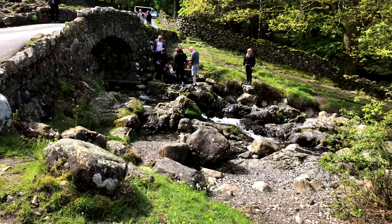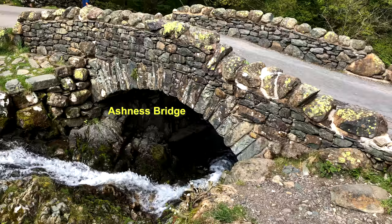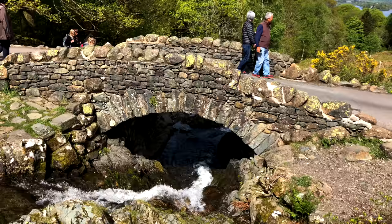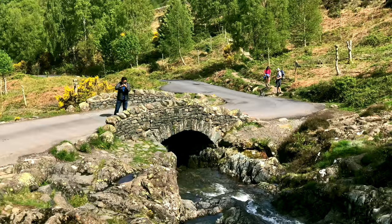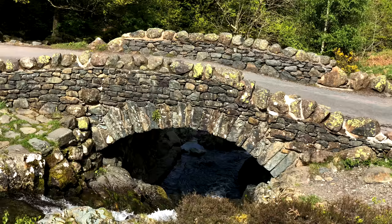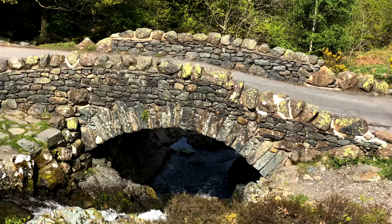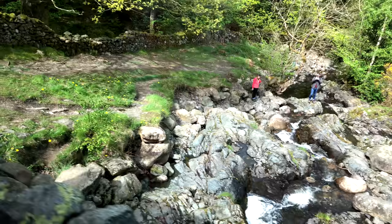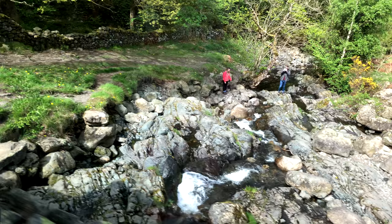Just below that lookout point you've also got to stop at Ashness Bridge — probably the most photographed bridge in the Lake District. Made from traditional old-fashioned stone construction, it's been standing for hundreds of years. They suspect it was originally built for pack horses going through the area. It's so popular now that it can be hard to get a photograph of just the bridge without a crowd or a car, but be patient, get the right angle, and you'll come home with a fine shot.